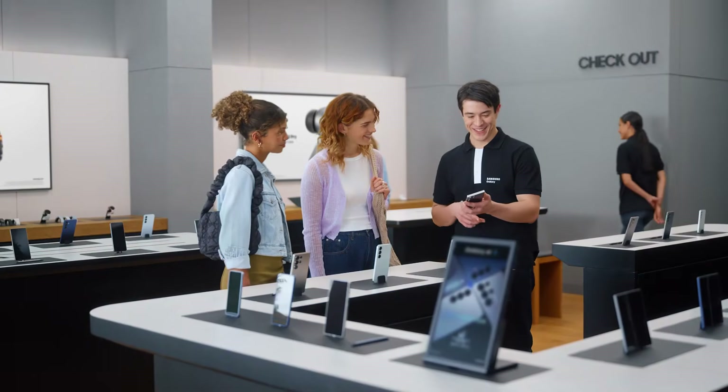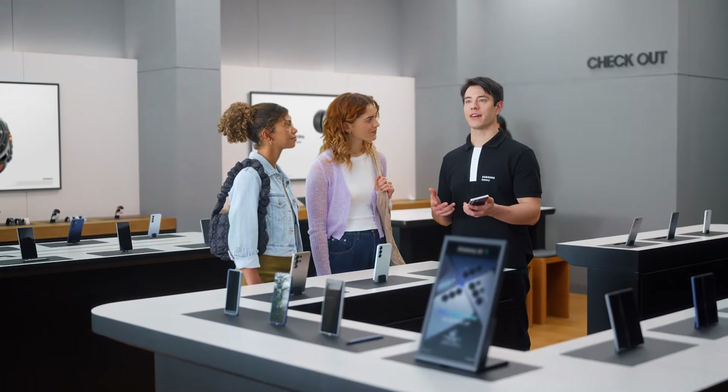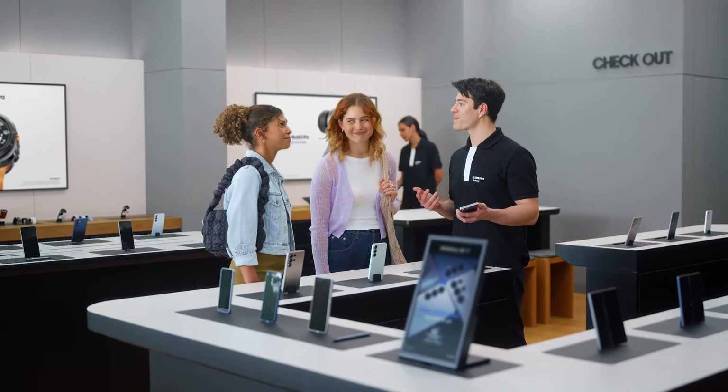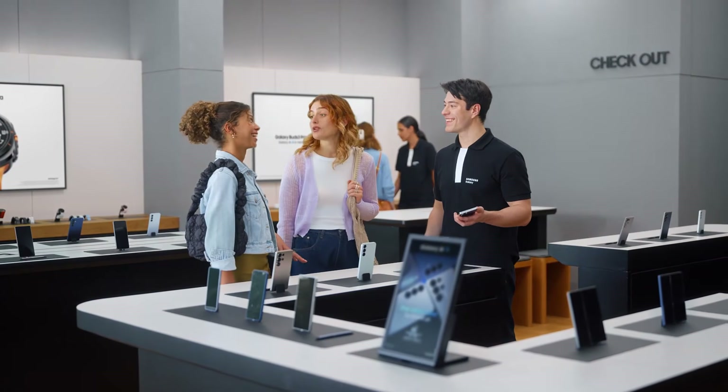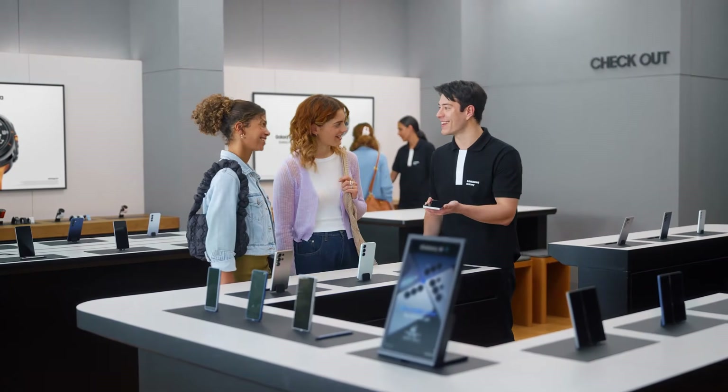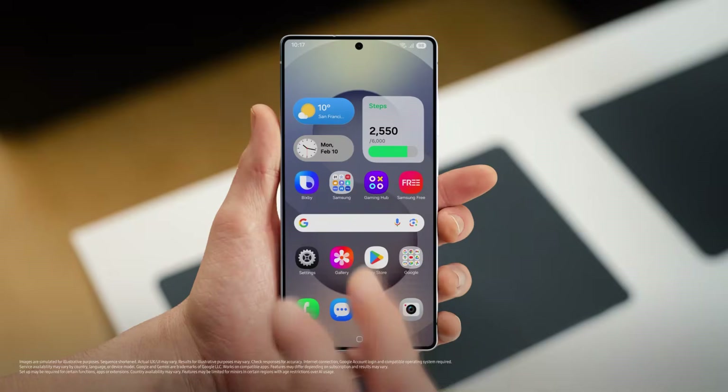Want to see how it uses AI to get things done? Let's say that you want to try a new restaurant tonight. What are you in the mood for? Italian, but somewhere dog friendly and with outdoor seating. I think we can find that. Let's send it to my friend Luca. Watch how the S25 handles the whole request in one go.